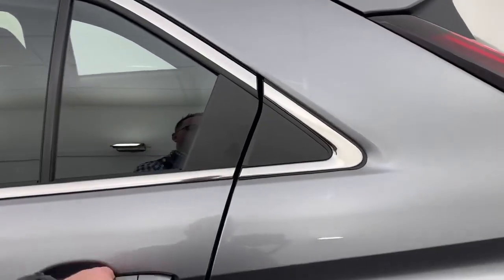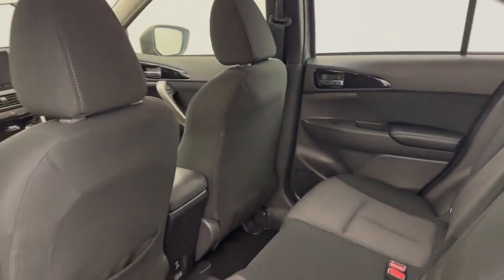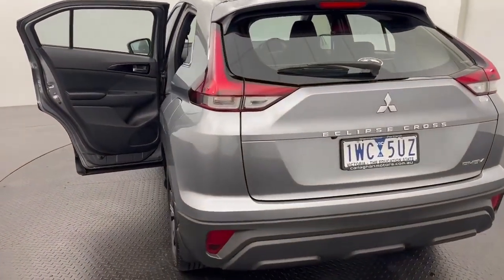Into the rear, plenty of room, absolutely immaculate condition. All of our pre-owned vehicles do undergo a thorough 100-point mechanical inspection, which is conducted by certified mechanics.